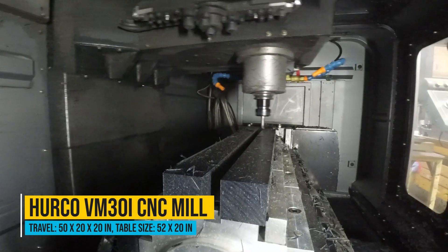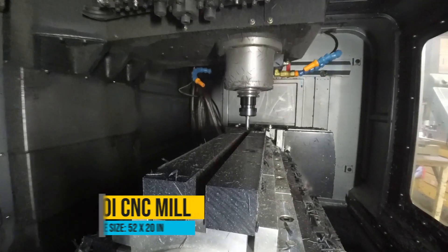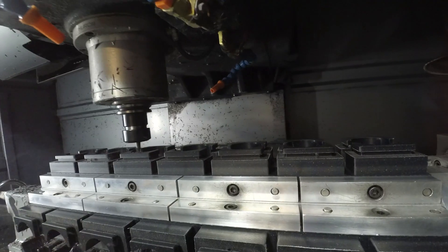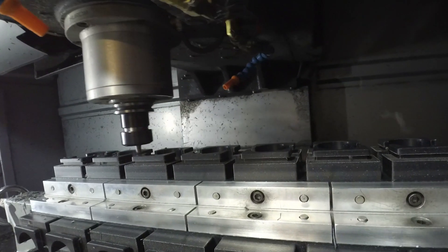So we went with BM30s, where we have 50 inches of X travel and we can run four-foot bars at one time, getting anywhere from five parts to 60 or 100 parts in one loaded device and one cycle start. That allows us to increase the amount of time our machines are constantly running and decrease the amount of time we're loading our machines.